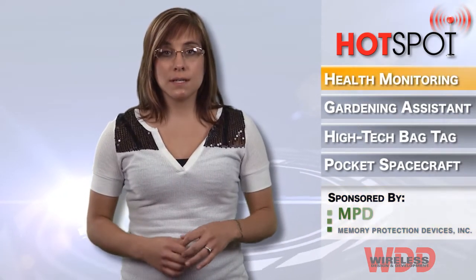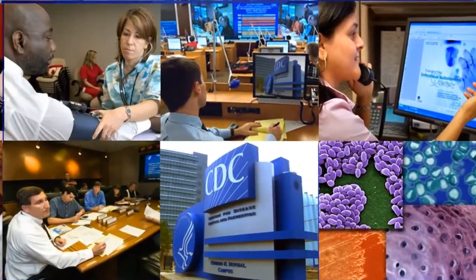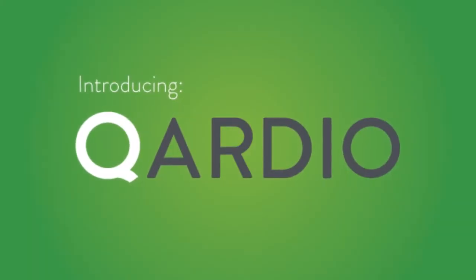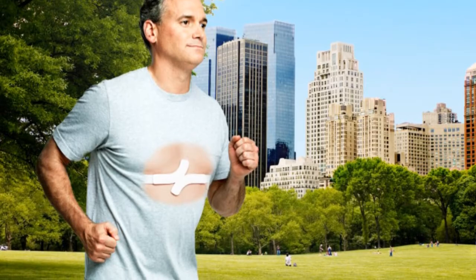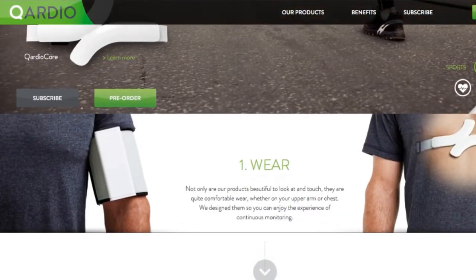According to the Centers for Disease Control and Prevention, or CDC, heart disease is the number one cause of death in the United States. To help understand and try to control the disease, Cardio, a healthcare company, has unveiled two cardiovascular monitoring devices for those who may be at risk. The Cardio Core Strap for daily wear delivers user-friendly continuous monitoring of EKG, heart rate, physical activity, and skin temperature.